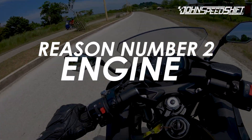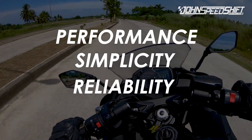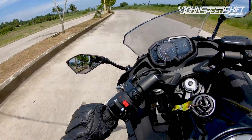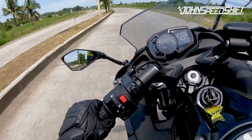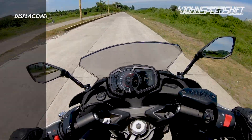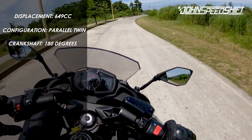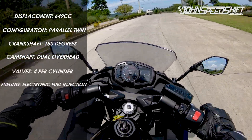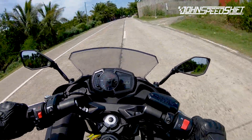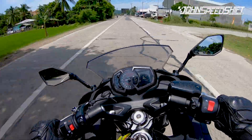Reason number 2: engine. Three words to sum it up — performance, simplicity, and reliability. For a middleweight displacement bike, performance is just right. Talk about performance-to-price ratio — you're getting a lot of bike for the money. Even if it doesn't have the highest horsepower figure out there, the torque makes up for it. The bike is powered by a 649cc parallel twin engine with a classic 180-degree crankshaft and firing order. It already has dual overhead cams, eight valves, electronic fuel injection, and liquid cooling. The engine produces about 67 horsepower at 8,500 RPM and 65.7 Nm of torque at 6,500 RPM.